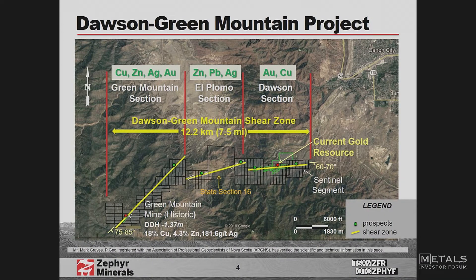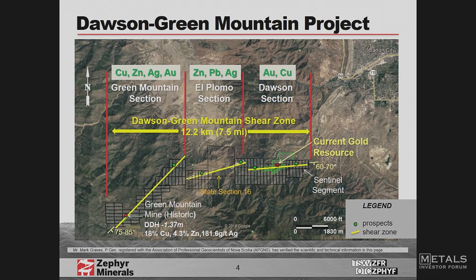When we came down to Green Mountain, it was because we know at Dawson the gold dips at 70 degrees to the south, and 10 metres above it we've got a massive sulphide horizon. The gold has almost no sulphides — only 1 to 2%. We just prospected the Green Mountain area and found one sample of 13.6 grams gold without any sulphides.